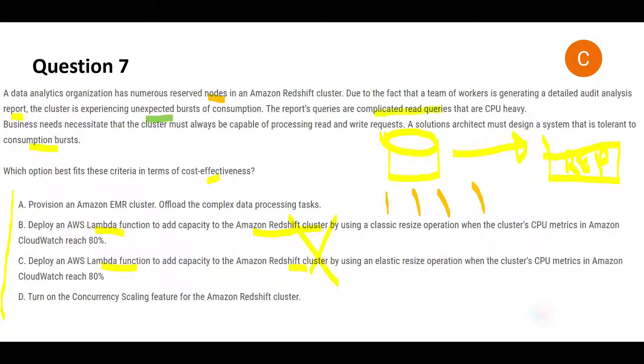The question clearly states these are complicated read queries which are CPU-heavy, so Lambda will not work. Option A says to provision additional EMR clusters and offload data processing tasks, keeping the four clusters for read queries and one cluster for writes. But what if there is an unexpected burst of writes instead of reads? So option A will not work.